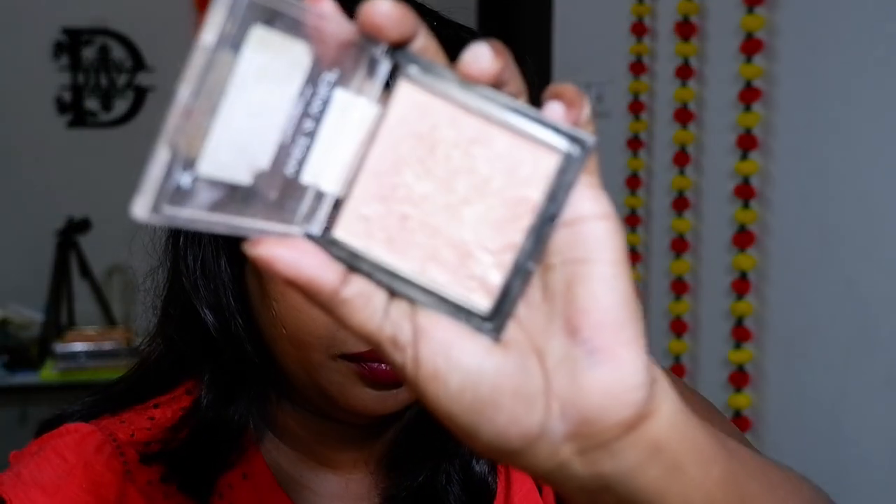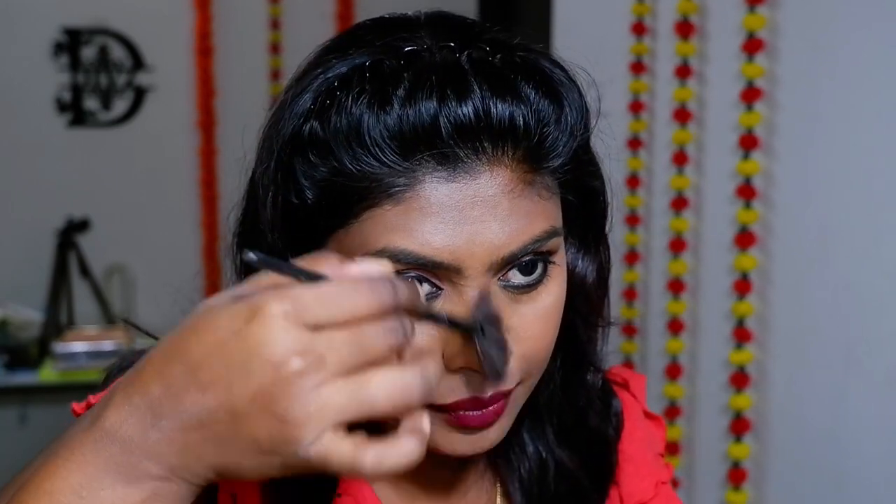For the lips, I'm using the new NY Bae Velvet Mousse Lipstick in the shade Sexy Sangria. For the highlighter, this is my all-time favorite from Wet n Wild — I think it's in the shade Petals. And that's it — this is the look, and it turned out to be amazing!